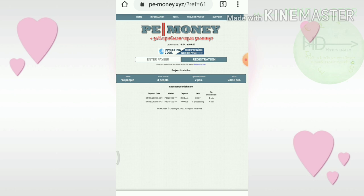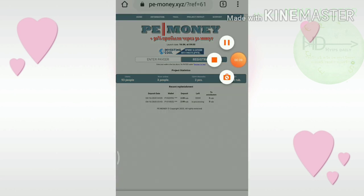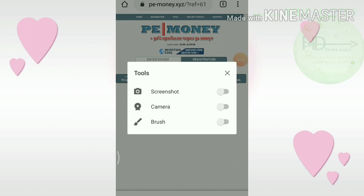Friends, to get started here, all you need to do is simply enter your Payer wallet ID. That's it — your account will get created right away.